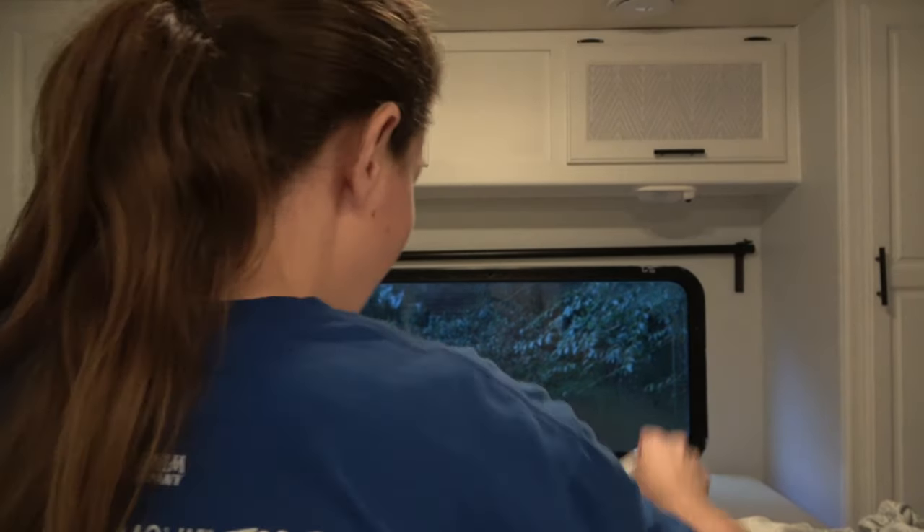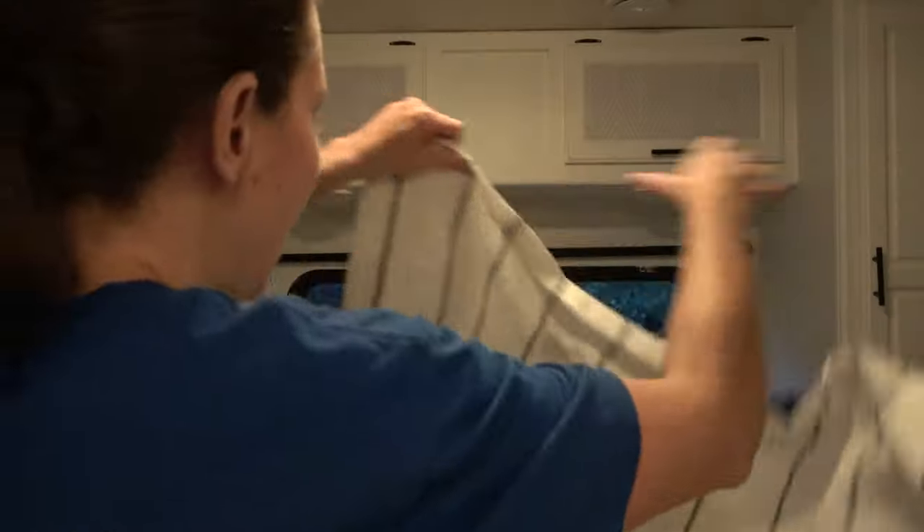Chris didn't tell me I needed a new battery as well. Let's see how long this battery lasts. These are the curtains that are going up.